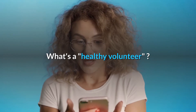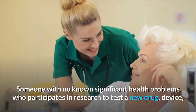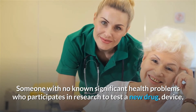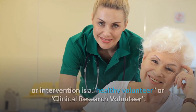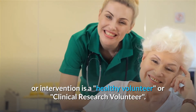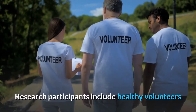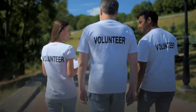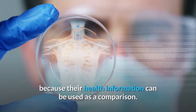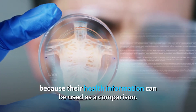Someone with no known significant health problems who participates in research to test a new drug, device, or intervention is a healthy volunteer, or clinical researcher. Research participants include healthy volunteers and patient volunteers. Healthy volunteers provide researchers with crucial data because their health information can be used as a comparison.